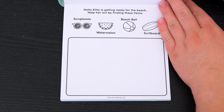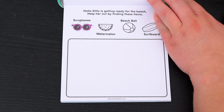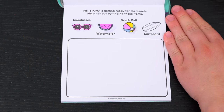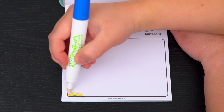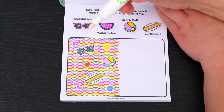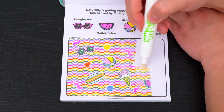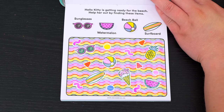Hello Kitty is getting ready for the beach! Help her out by finding these items! Looks like we need to find her sunglasses, some watermelon, a beach ball, and a surfboard! Now let's color in the picture below to find those items! Oh look, here are the sunglasses! And there's the surfboard and the beach ball! And here's the watermelon! Yay, we found everything!